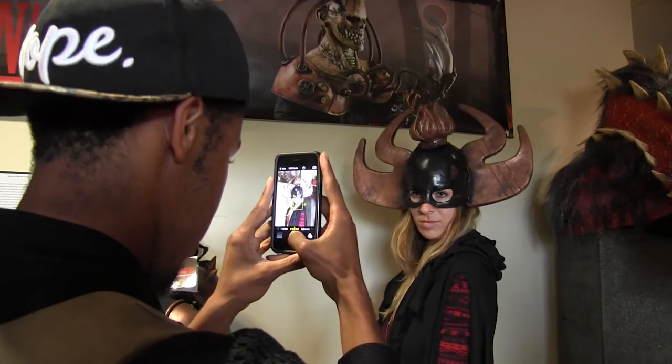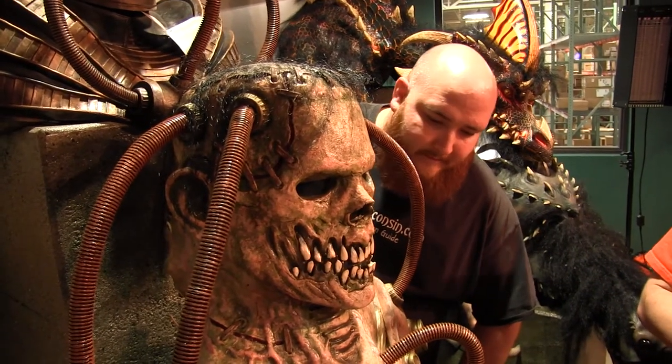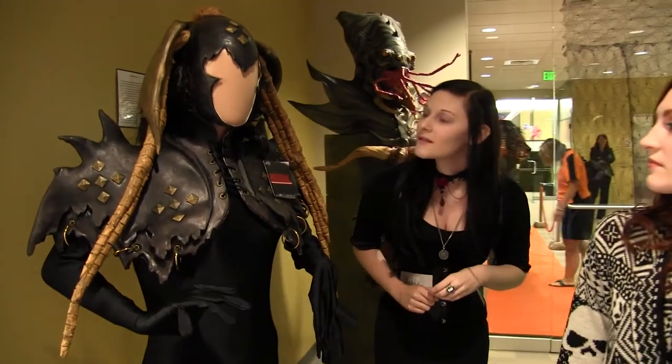These are all very detailed. I love the artistry that's in them, the colors, and the eyes really kind of bring it all together. Looks like it could very well be real — a lot of detail, nice paint jobs on them.